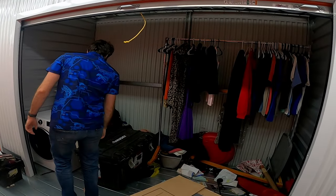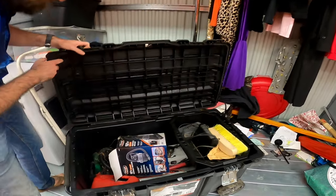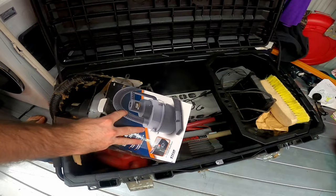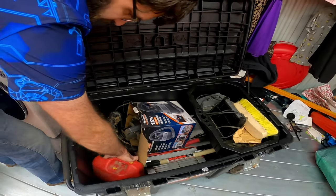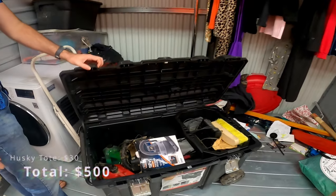Let's go ahead and open up this one — hopefully this isn't clothes. Okay, well it's tools. It's not what I was hoping it'd be, but it is better than clothes. It's probably a full gas can — no, it's not. It smells like it is, but that's not too bad. It's a nice tote.